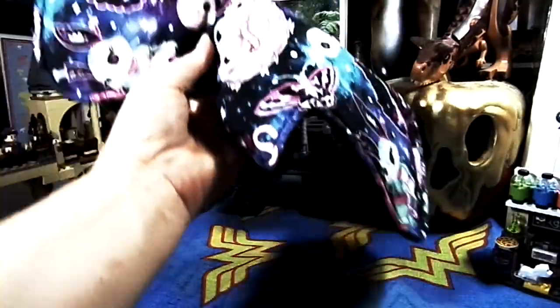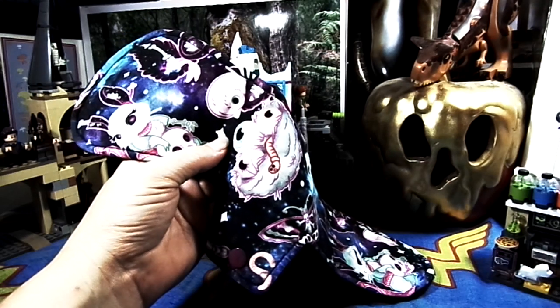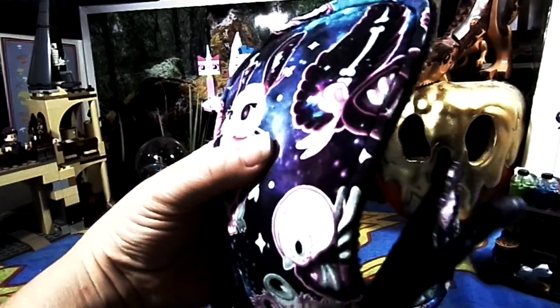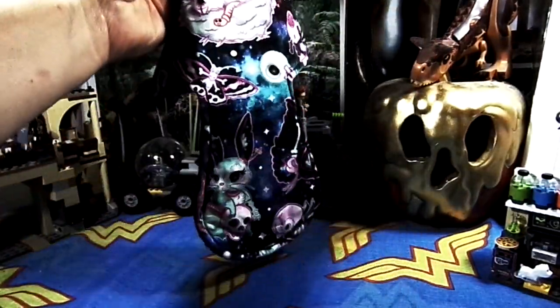Next up, we have this 11-inch Zombie Bunnies — or Zombie Rabbits, whichever you want to go with — by Go With Your Flow. It is cotton topped, cotton flannel and cotton fleece core, and anti-pill fleece on the back.